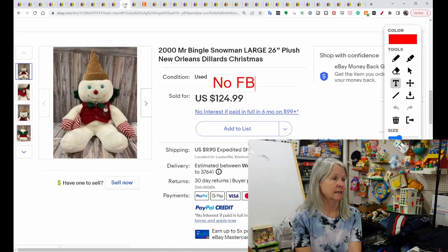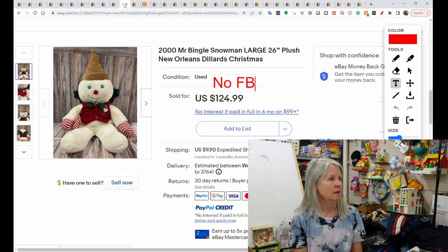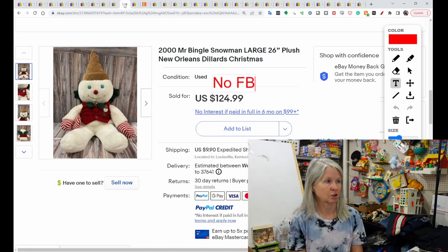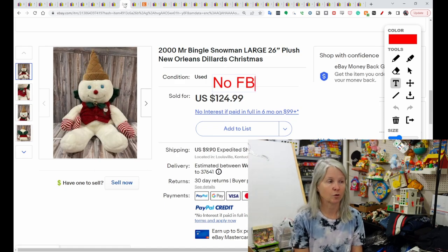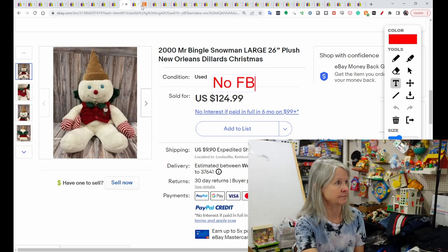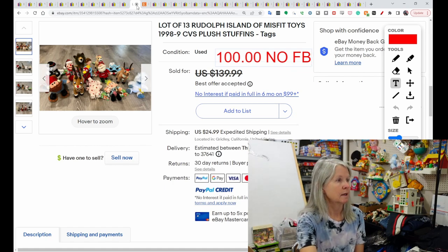Mr. Bengals. This is a New Orleans exclusive type plush. I have had a Mr. Bengals one time ever, but it was little. This is the large plush — 26 inches. He's got Christmas decorations on him. It sold for $124.99. Anytime you see Mr. Bengals, pick it up.